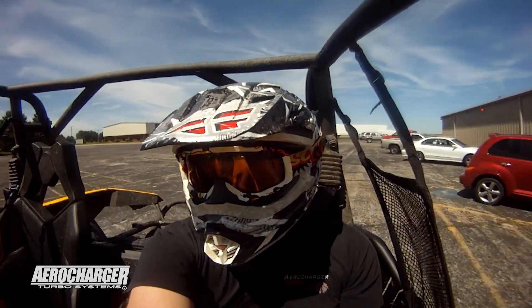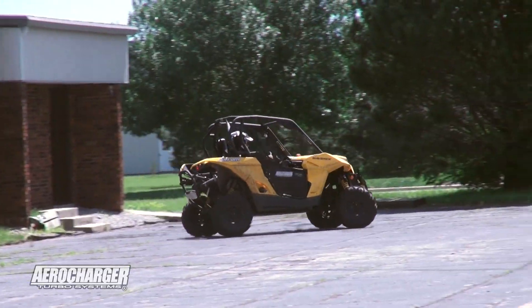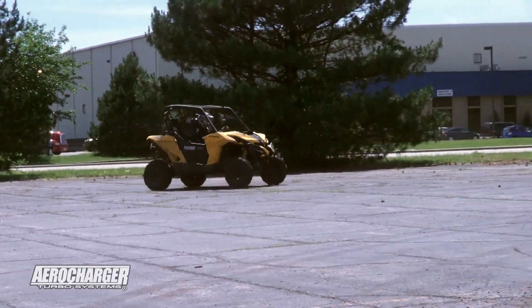It's very fuel efficient for guys that want to trail it, especially if you're going to do a big group ride all day long. You don't want to worry about filling it up, but when you need to step on the throttle, it's definitely there.